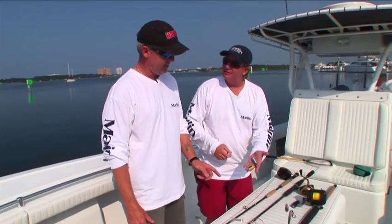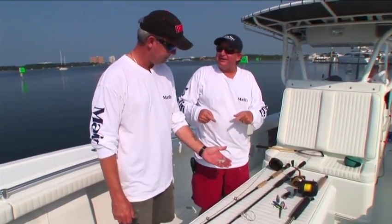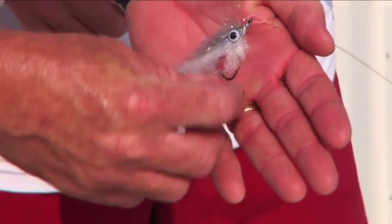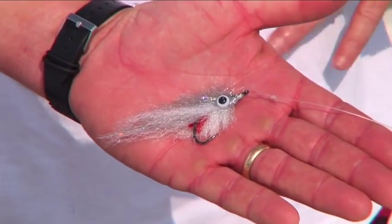Well, if things go really good, we're going fly fishing for them. Sometimes we can get these red snapper up to the surface, and if we chum them up real good, they can come up and we're going to try to catch one on a fly.